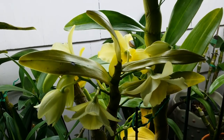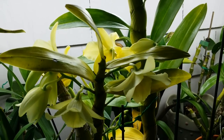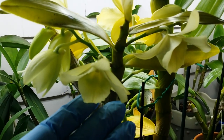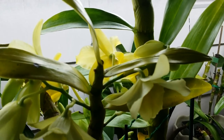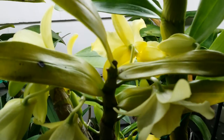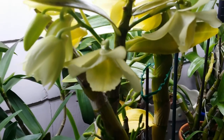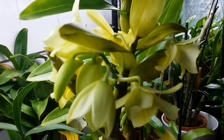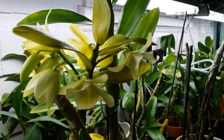This is my dendrobium yellow song canary. Look at that guys — she's open and she's got a nice buttery yellow color. Let me see if I can smell it. I can't smell anything. Gorgeous guys, I love it.